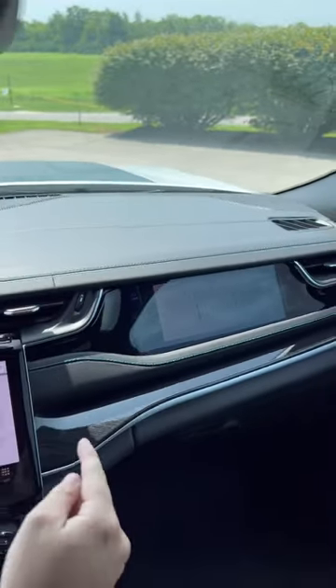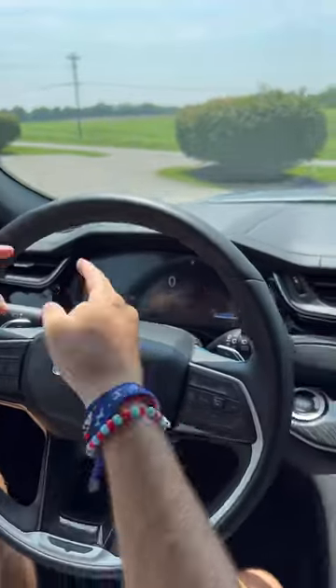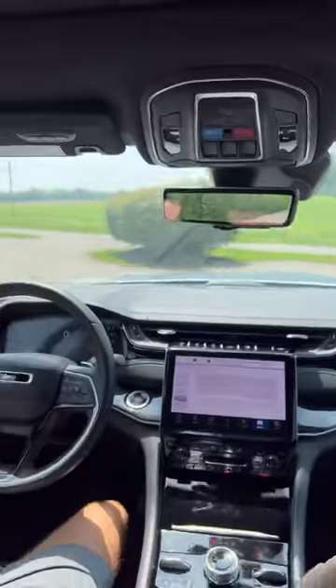Fifth and finally, we've got high-tech six screens. You've got a passenger display, this display, a digital gauge cluster, plus two rear seat entertainment screens as well.